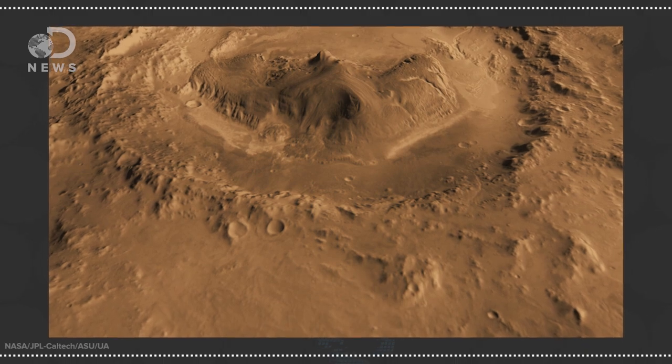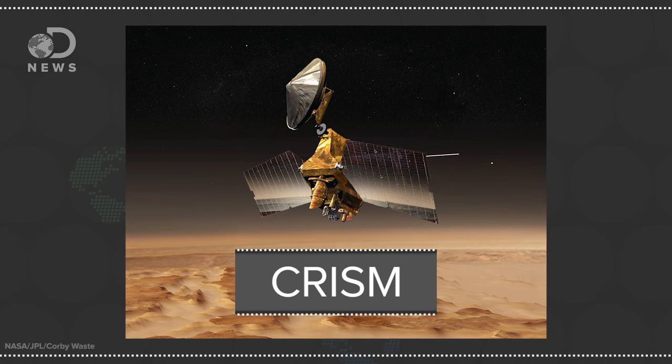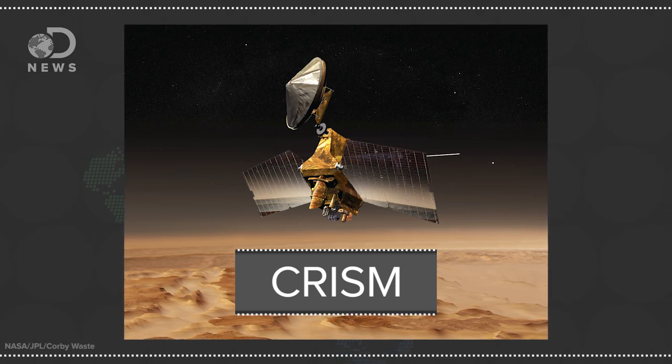We all know that the red planet is littered with craters and interesting geological features, and NASA is getting very familiar with the minerals that cover the Martian surface. In new research, one particular instrument on board NASA's Mars Reconnaissance Orbiter called CRISM has been used to look deep into a few impact craters to look for glass.